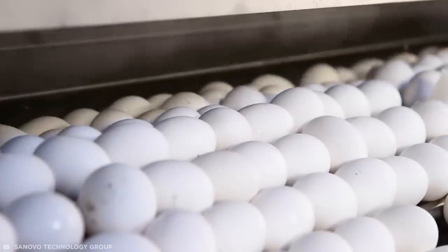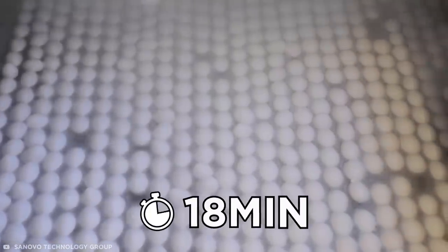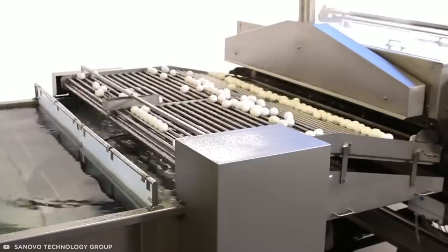First, eggs are centered on stainless steel rollers before being transferred to a boiling conveyor belt. After 18 minutes in their scalding hot bath, the eggs are dropped into an ice-cold cooling tank for 23 minutes.